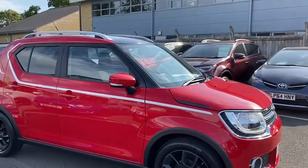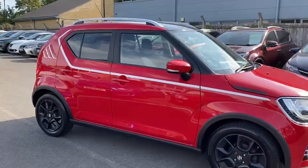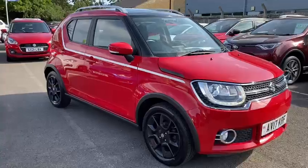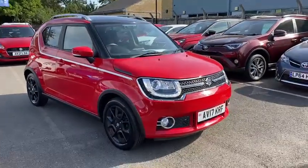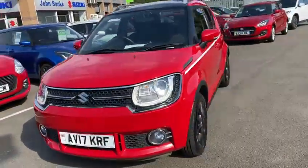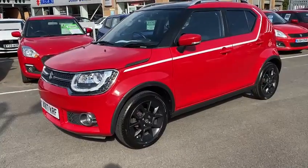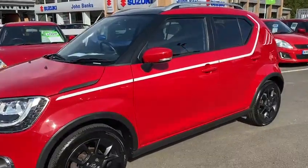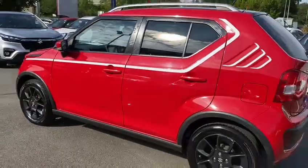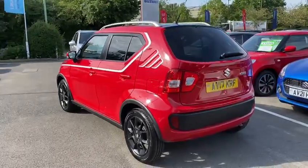The car is finished in this lovely fervent red and as you can see from the Starsky and Hutch effect here, you have got the adventure pack on it as well. Very nice looking car, lovely alloy wheels black in contrast to the rest of the car. It's just a fun, quirky little car. It's in very good condition, well looked after and maintained — it's one of ours, we've had it here since 2017.